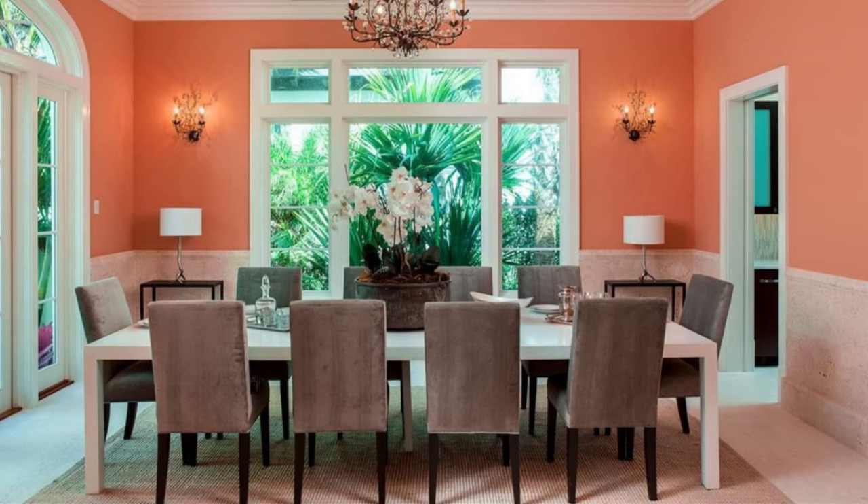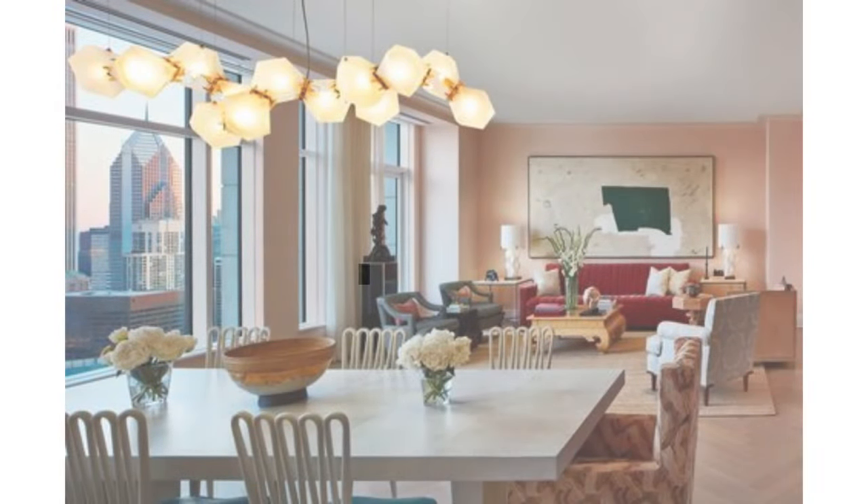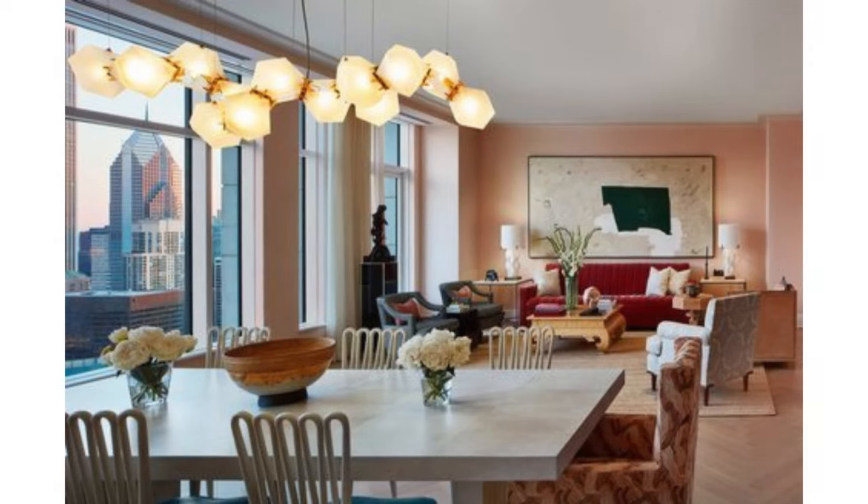One way to apply colour in the dining room is to use it on the walls. This can create a bold and dramatic statement and can set the tone of the entire room. When selecting a colour for your dining room walls, consider the size of the space, the amount of natural light and the overall style of the room.